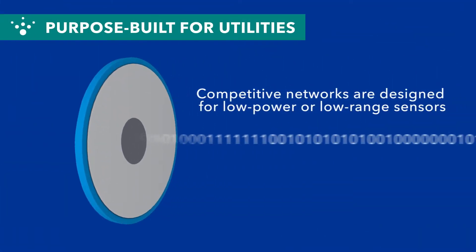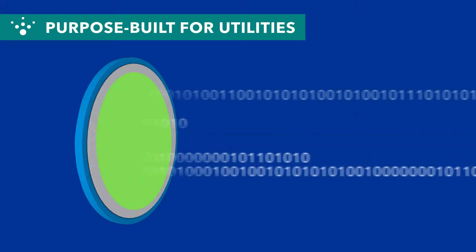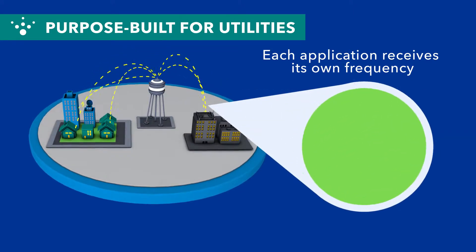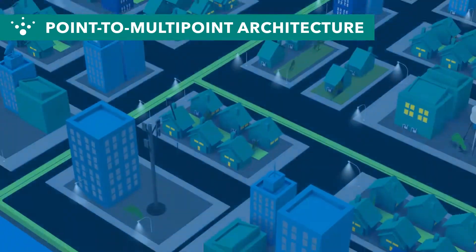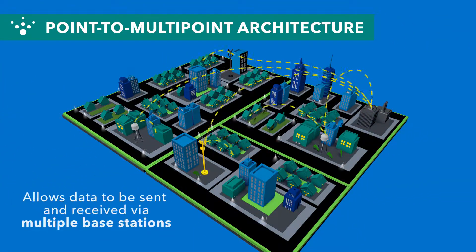While competitive networks are designed for low-power or low-range sensors, FlexNet was purpose-built specifically for utilities. With FlexNet, each application receives its own frequency, which means different data types can operate on dedicated channels, so critical messages get priority attention. In addition, FlexNet's point-to-multipoint architecture allows data to be sent and received via multiple base stations simultaneously.